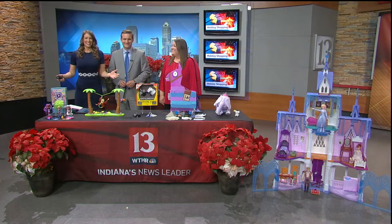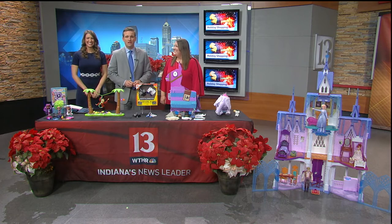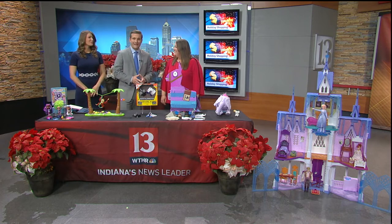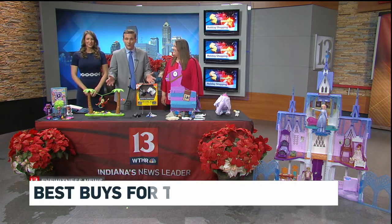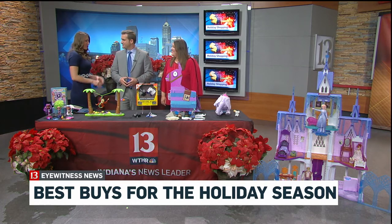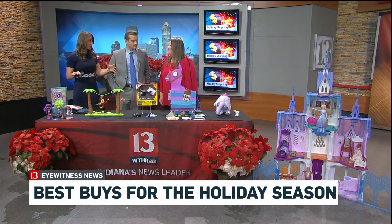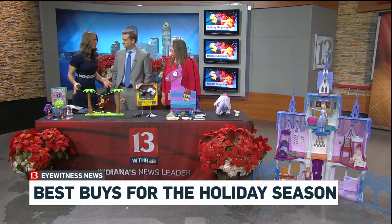Good morning everyone and welcome back to Sunrise. It's time to have a little bit of fun. We are here with Maddie Mihaly, she's the senior editor for The Toy Insider, and she's showing us some of the toys that just might end up on your kids' Christmas list this year. Maddie, before we dive into these toys, what is the price range? Because you're saying this is for families from every budget.